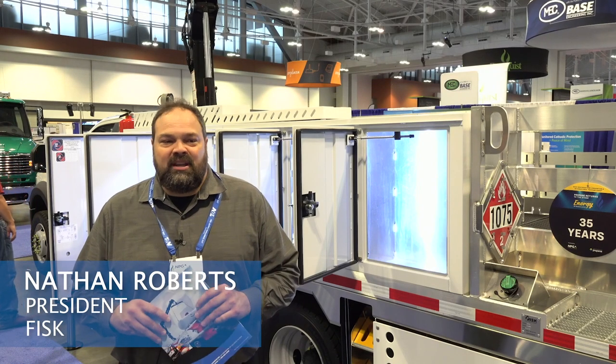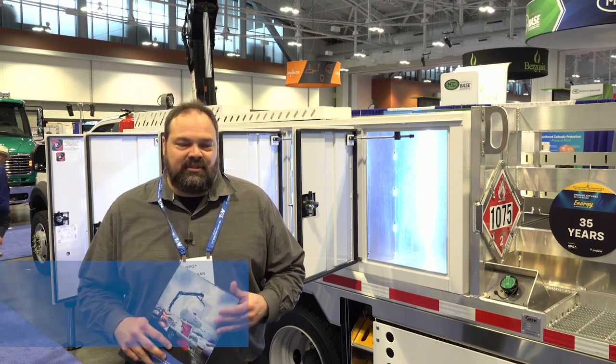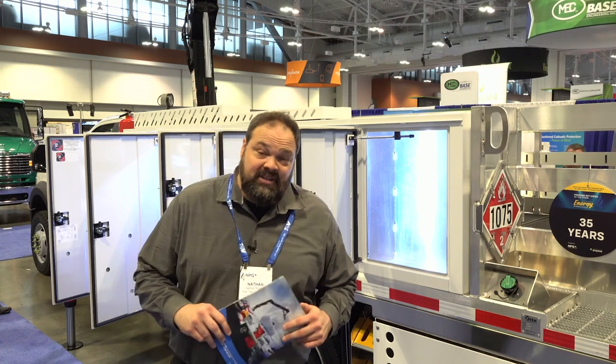Hello, I'm Nathan Roberts. We're here at the 2022 Nashville National Convention. I want to talk about some of the things that we're doing here at Fisk. We've had a very exciting year.